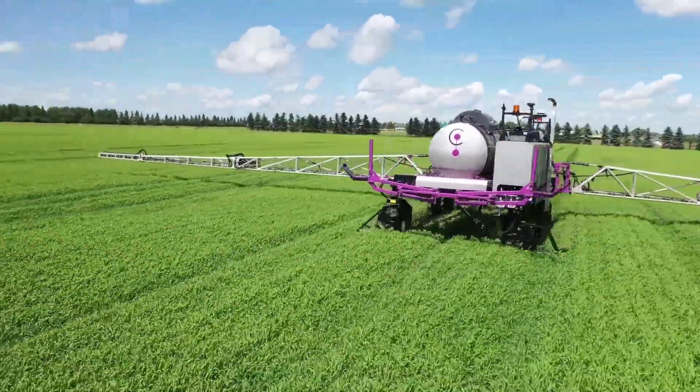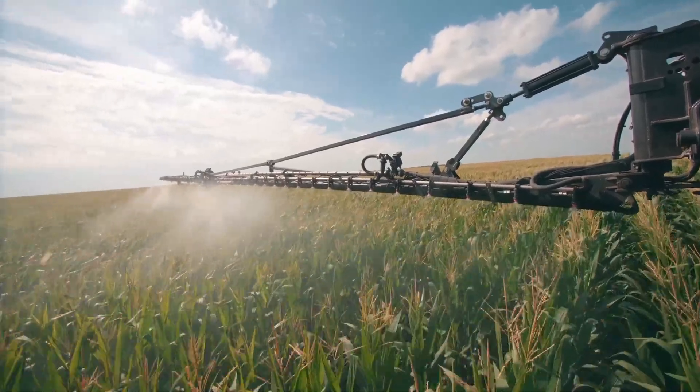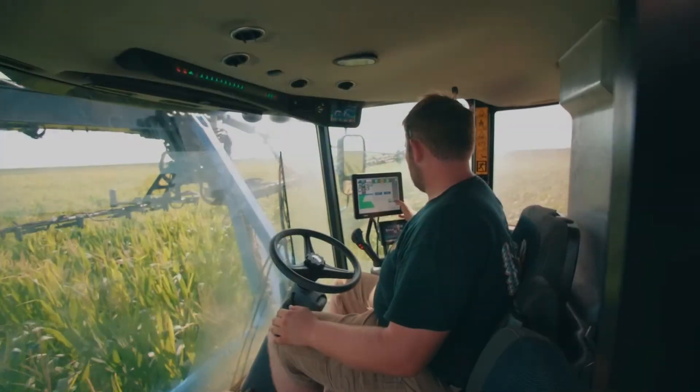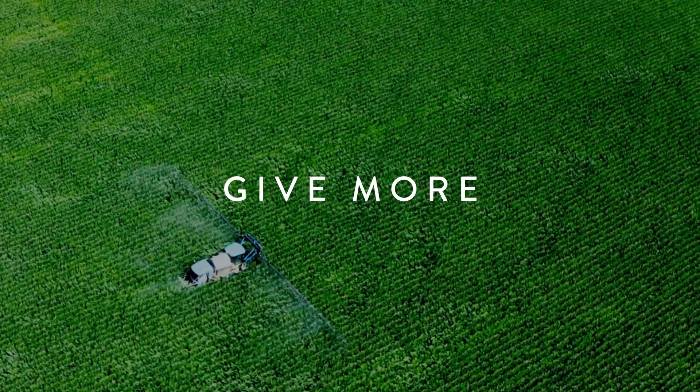What does that mean? It means unprecedented visibility, control, and accuracy with how you produce and manage your crop, all in one easy-to-use system, enabling you to do more, get more, and give more from your operation.